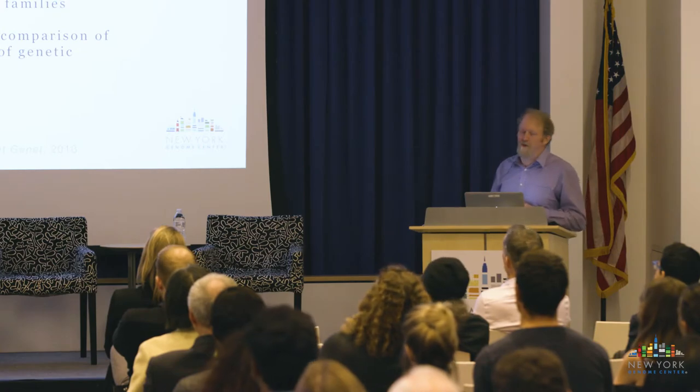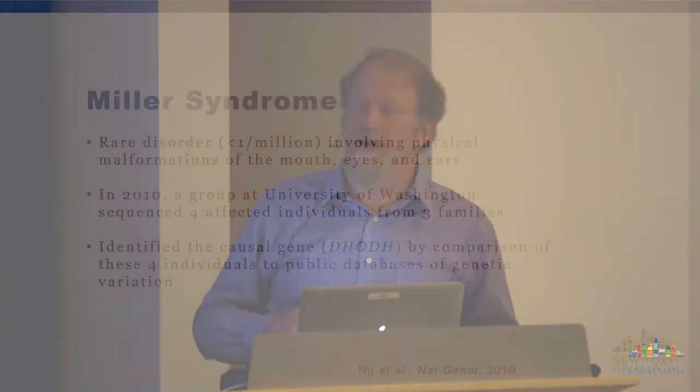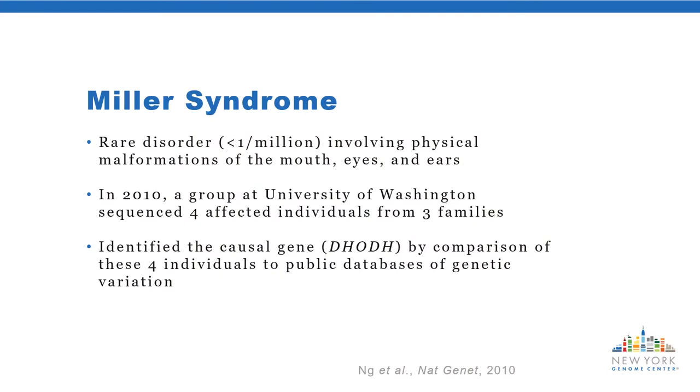In contrast, consider Miller syndrome—an even rarer Mendelian disease causing physical malformations of the mouth, eyes, and ears, affecting fewer than one in a million people. In 2010, one of the earliest studies of this type, a group at the University of Washington took four affected individuals from three different families and completely sequenced them. By comparing to publicly available databases of genomic variation and looking for variants shared across these families that no one else had, they were able to identify the causal gene DHODH for Miller syndrome in a matter of months. This is the power of the genome in Mendelian disease.